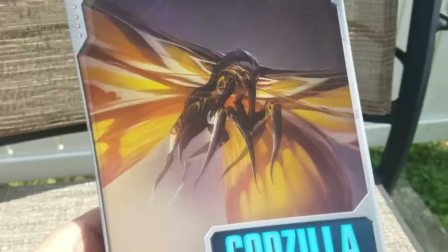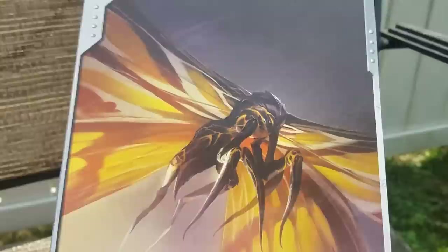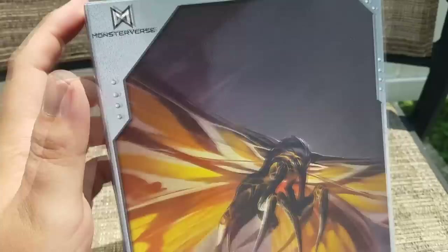First up, I do love this box art right here. Look at that — even though that's not nearly close to what Mothra actually looks like in the film. It's got this golden wasp look to it. I don't know if this is official concept art for the movie or if this is something that NECA commissioned. Here we got the MonsterVerse logo.